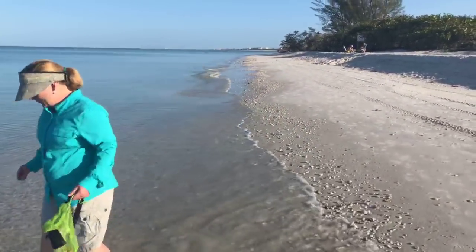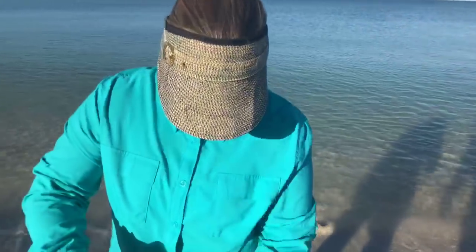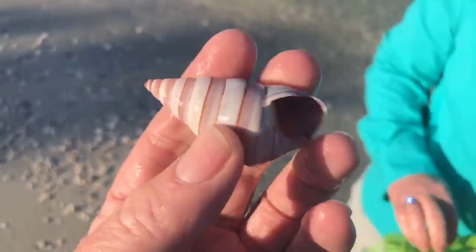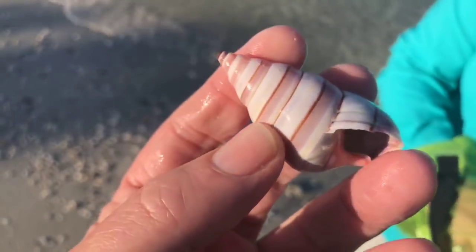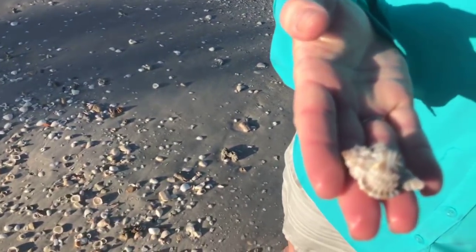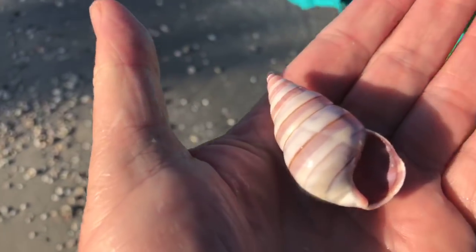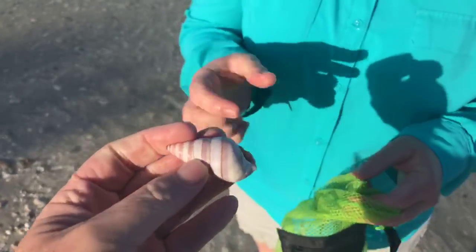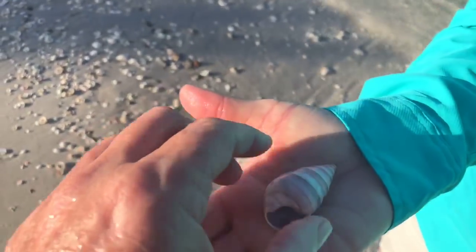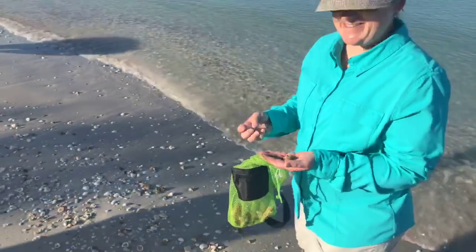Hey Justine, how are you doing? I'm doing well, I found some good shells today. Did you find some beauties? I found one I've never found before — I'm not sure what it's called. Oh my goodness, isn't that gorgeous! Who knows what that is? That is incredible — where'd you find that? Right down at the start when I first started. And I found a really nice apple murex too. Very nice. It's been a good shell day. Normally I go home empty handed because I try not to take things I already have. I've got to take a picture of that. That is a very, very interesting shell — congratulations on that, I can't wait to find out what that is.